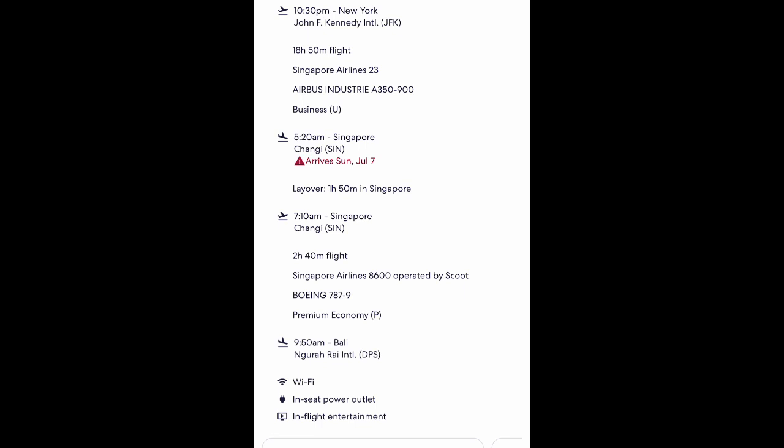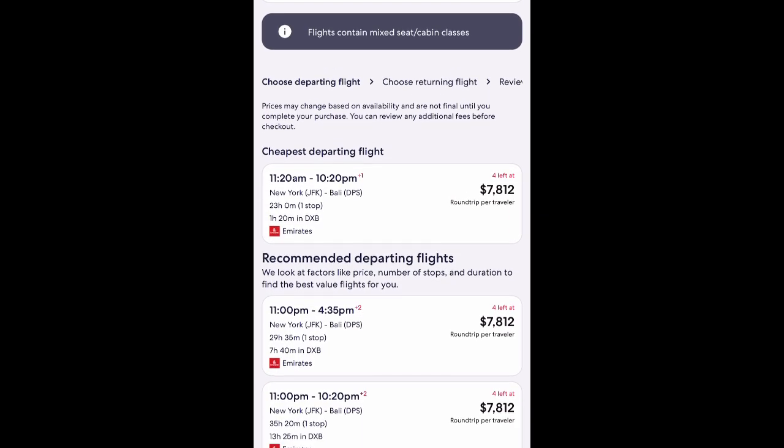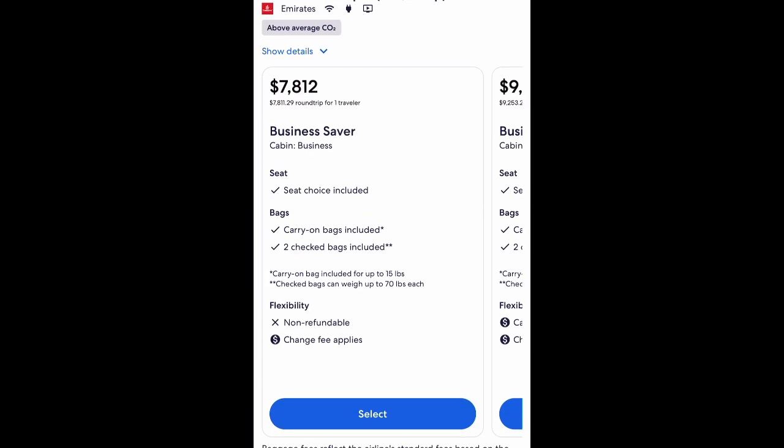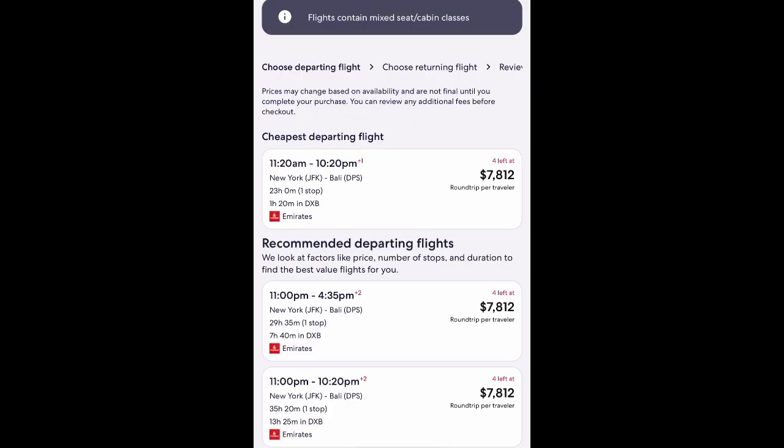Originally I would have preferred Emirates, but they're charging a lot more — $7,812. Their flights go A380 to Dubai, then a 777 from Dubai to Bali, which is 9 hours 10 minutes. The 777 is not that comfortable for 9 hours. The A380 is super comfortable, but they don't seem to have direct service with the A380 to Indonesia — probably because the airport runways are too small or they don't service A380s there.